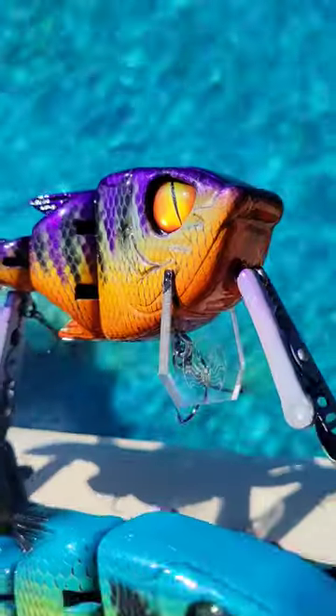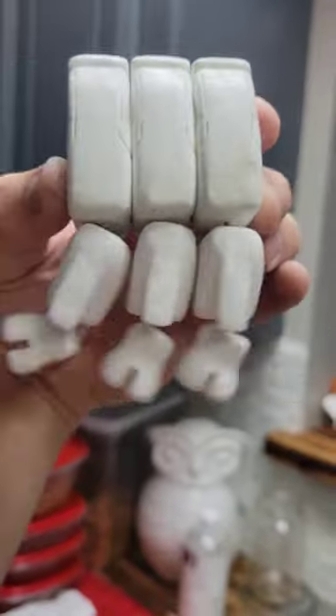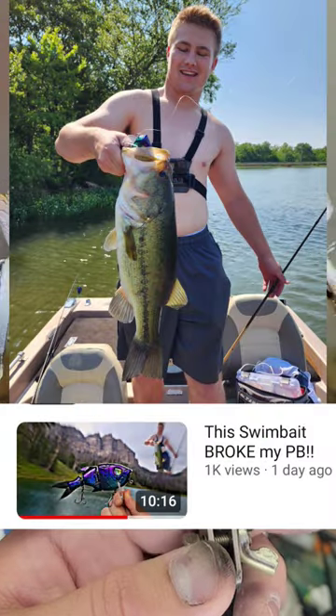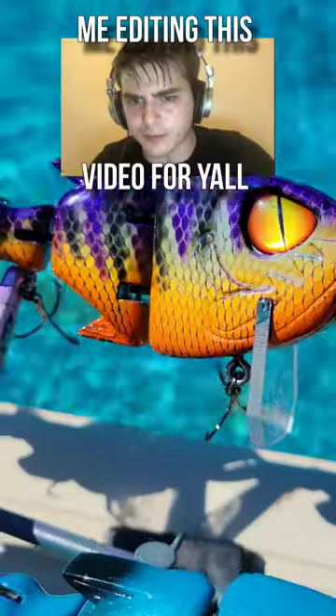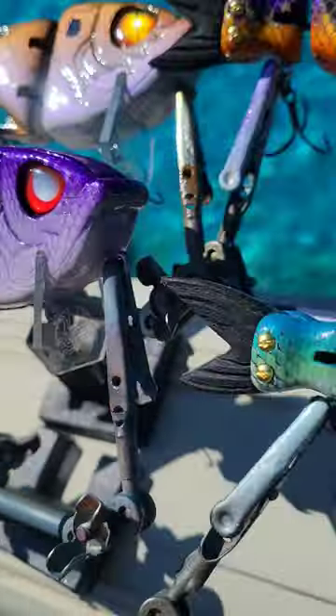This is day 8 of trying to start my own bait company. Today we're not going to be making any new baits, but I am going to be announcing a video that just dropped on my YouTube channel. It's a video where I catch my PB on the Slayer Shad. I've been working on this video for a while, but it's taken me a while to put out there because it was a lot of editing and I've also been making a ton of baits recently.